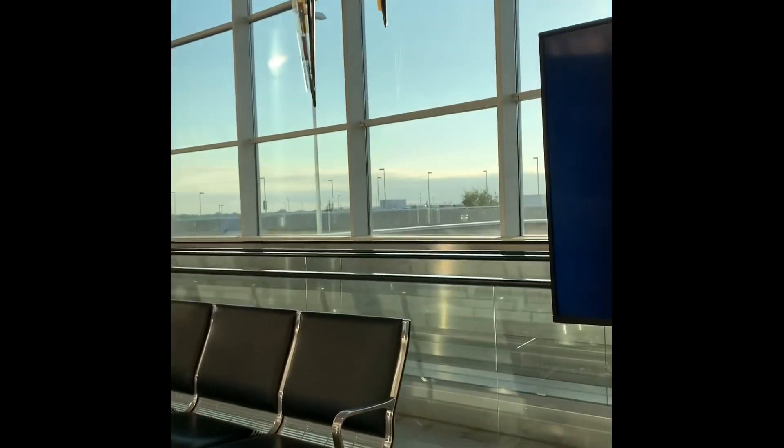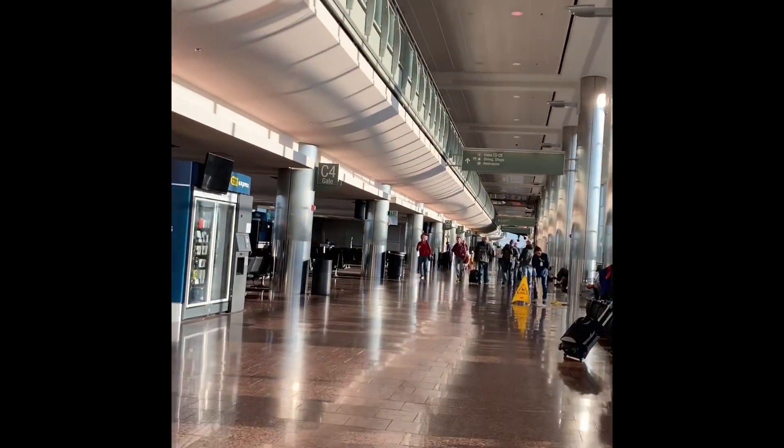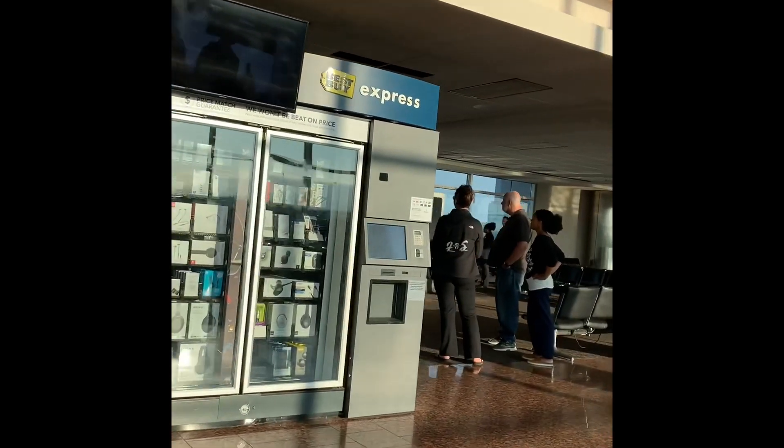There is a walkway here in the C concourse that allows you to cruise down through several of the gates. The C concourse is the longest concourse in the airport, at least in the South Terminal. Another one of the Best Buy Express stations is here as well.